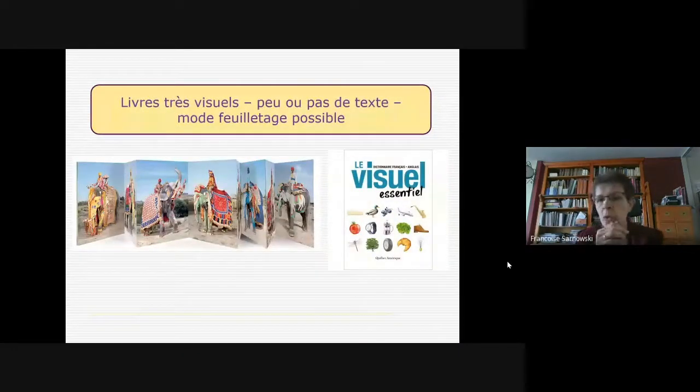Quels livres ? Comme les pays d'Europe du Nord, on a gardé les trois niveaux de lecture, qui ne sont pas des niveaux désignés pour le public — c'est un repère pour nous, pas dit aux gens. Un livre de niveau 1 sera très visuel, avec peu ou pas de texte, lisible en mode feuilletage. Par exemple, un magnifique Leporello sur les éléphants peints de Jaipur, ou le Visuel Essentiel, un dictionnaire visuel très utile pour un public apprenant la langue française.